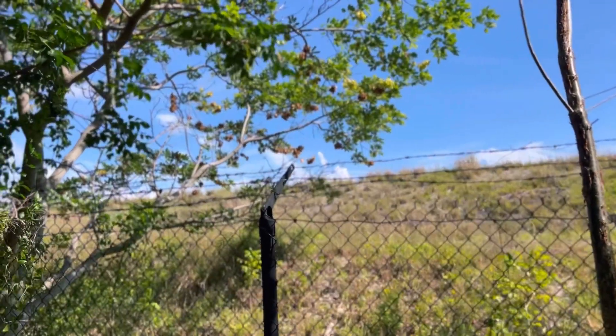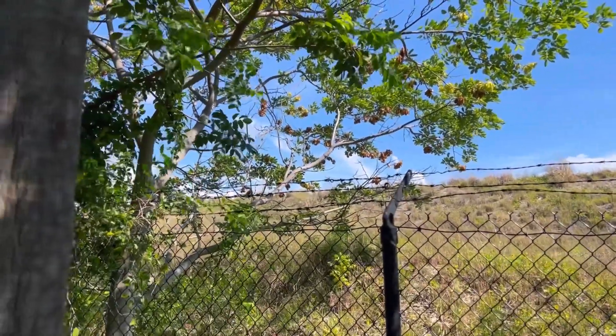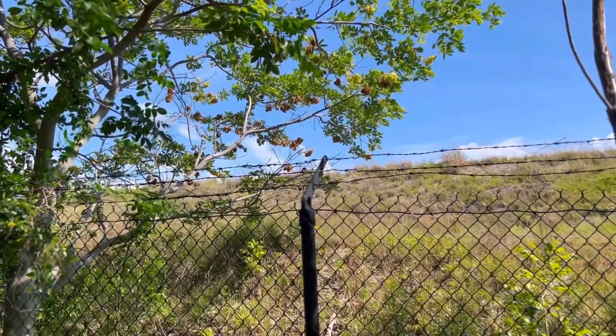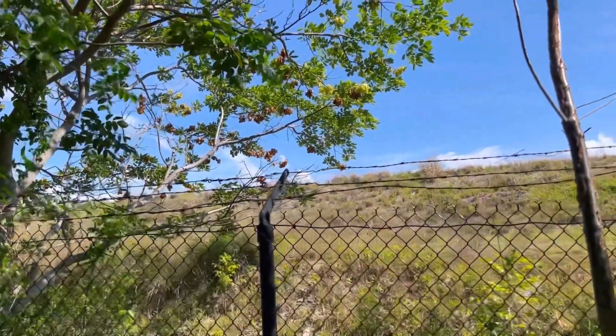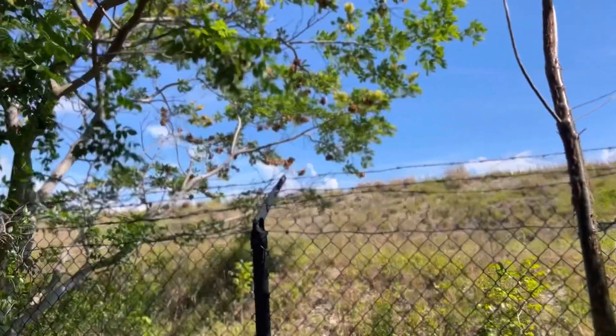From what I read and was told, the bunker is built into this berm right here, on the side of the berm, on the other side of it basically. I just see fence and barbed wire. I think it's not happening today.